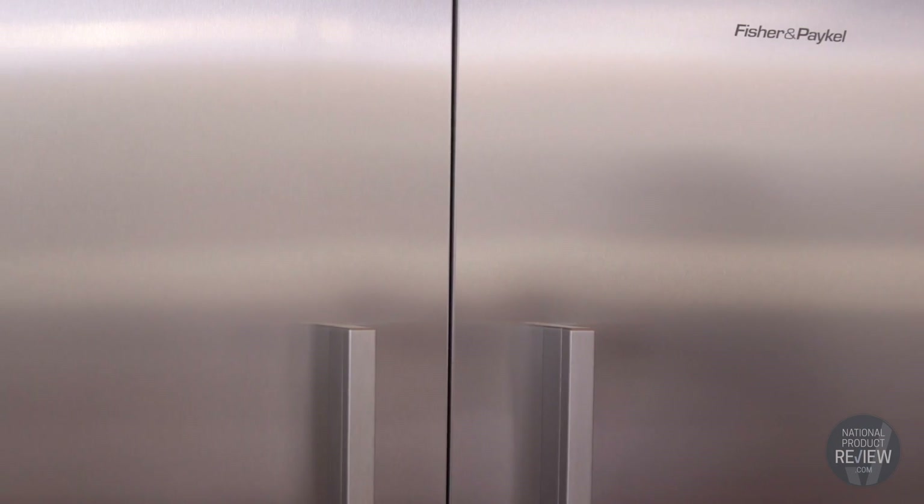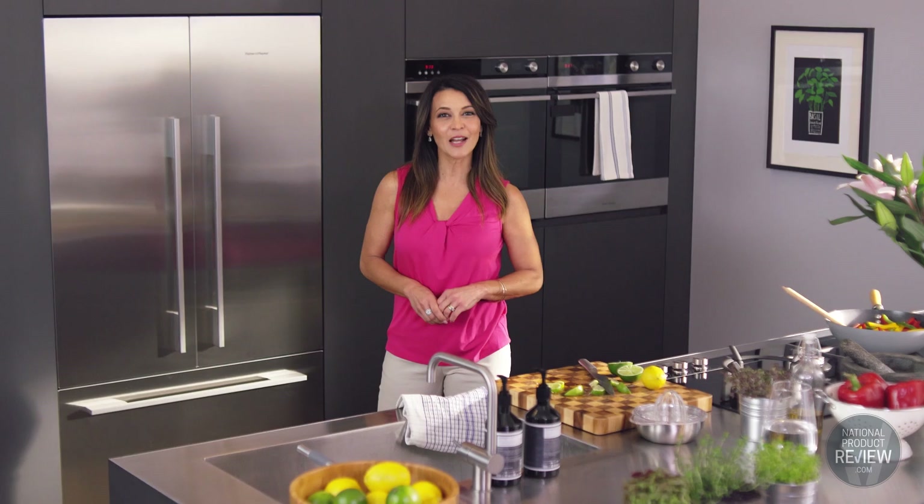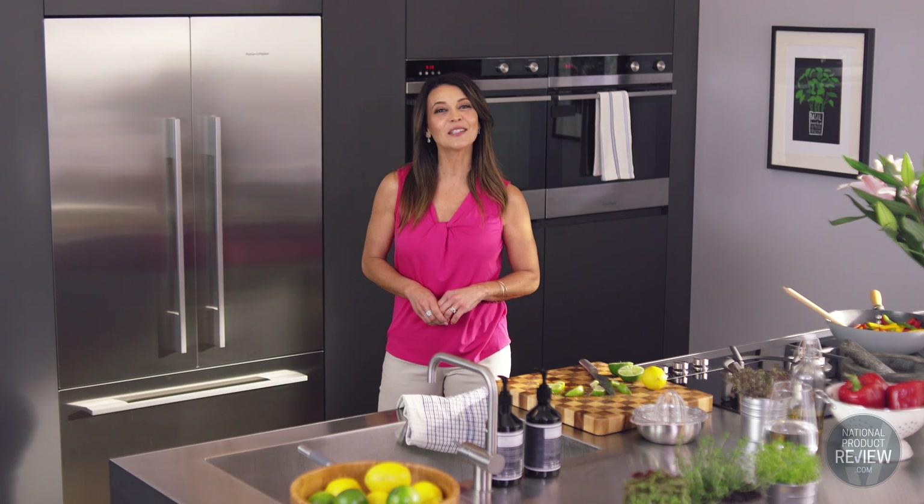Every designer's dream, the Fisher and Paykel ActiveSmart 900 millimetre built-in fridge is a perfect fit.